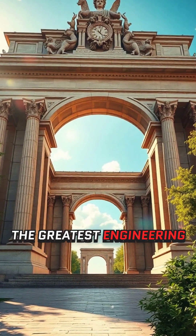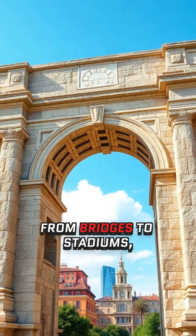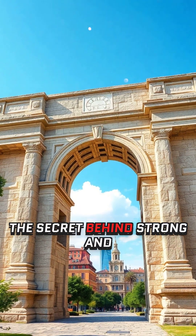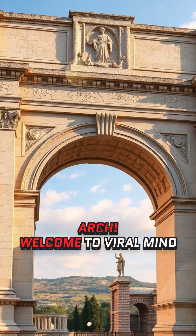What if I told you that one of the greatest engineering breakthroughs in history is still shaping the modern world today? From bridges to stadiums, the secret behind strong and lasting structures comes from an ancient Roman innovation: the arch.